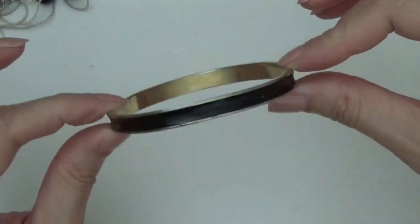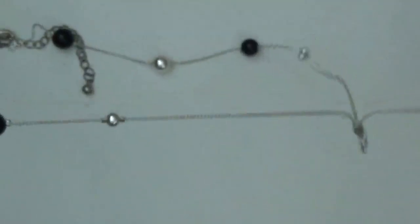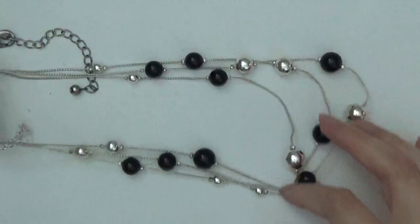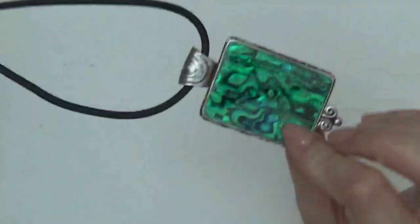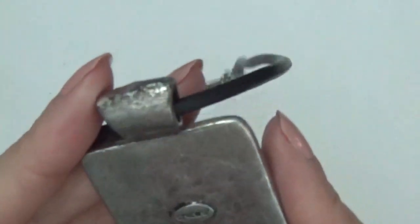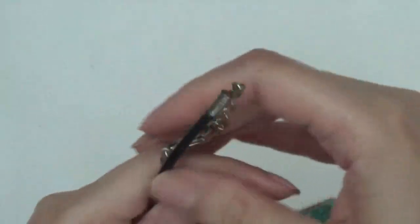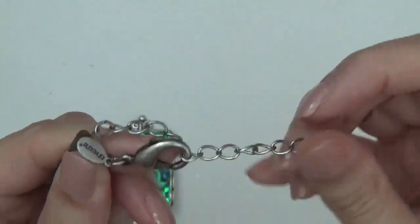And a bangle bracelet — it's really bent. Another necklace, two or three layers. Looks like an abalone pendant and the back says Chico's. And a cord, and also it says Chico's here. A little bit of wear on that.